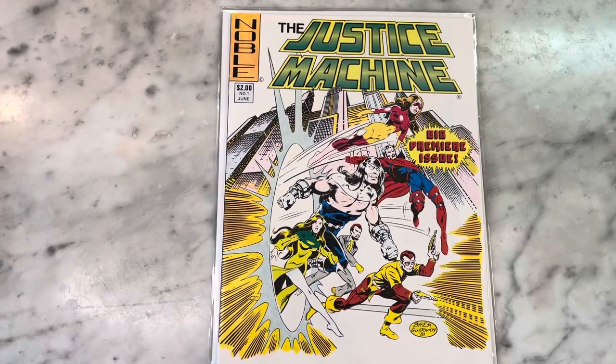Hey guys, how's it going? Michael Troy here. Today we're looking at The Justice Machine number one, the big premiere issue — Mike Gustavich's cool creator-owned indie superhero comic book from 1981. It has this awesome John Byrne cover, so I can't wait to show it to you guys.